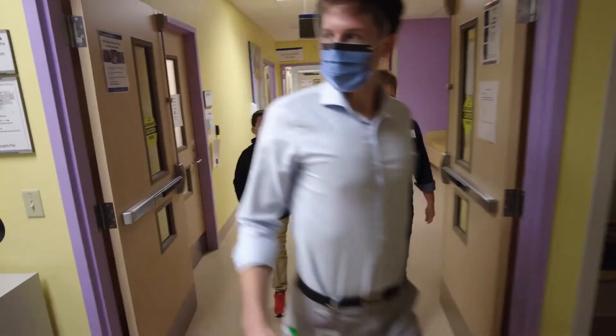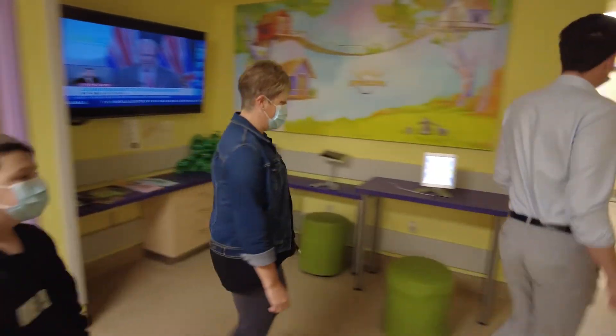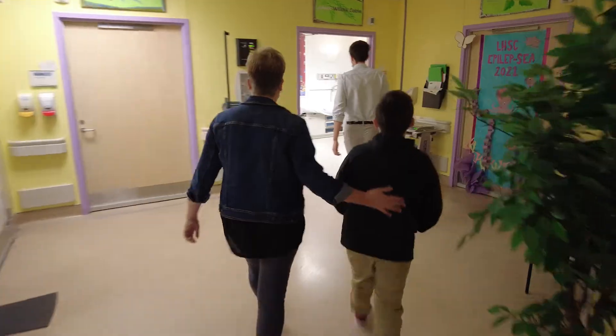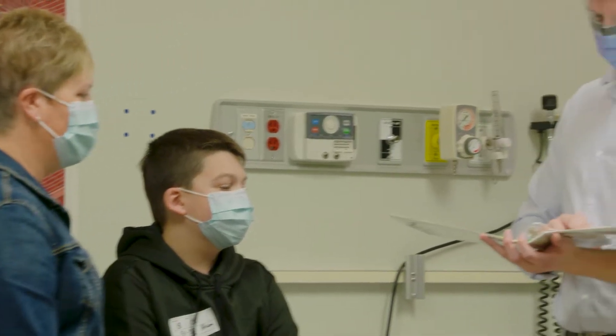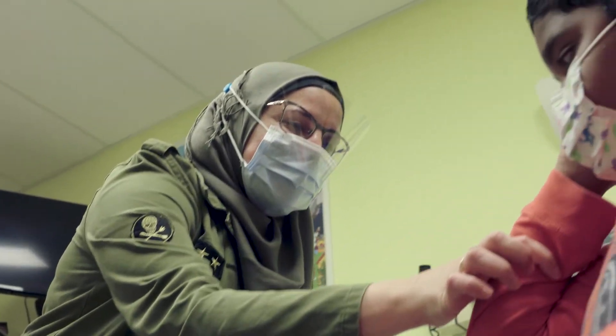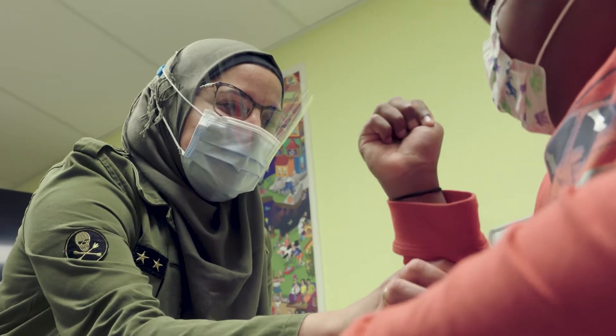What makes this space so special is that it's a really nice child-friendly, family-orientated area situated within the hospital. It is staffed with an on-site research coordinator and also an experienced paediatric phlebotomist.